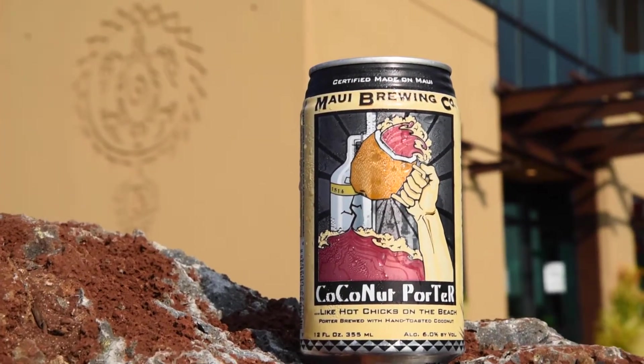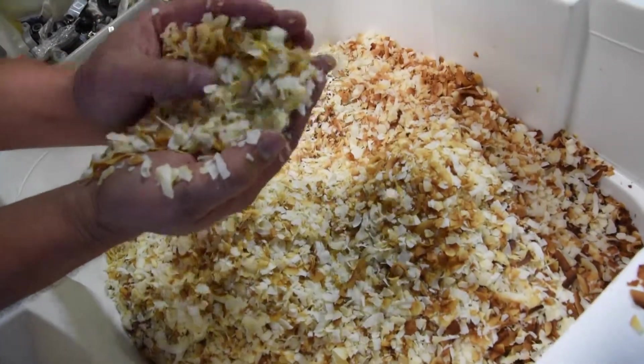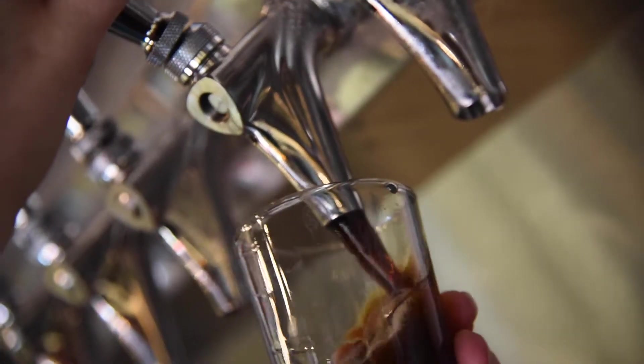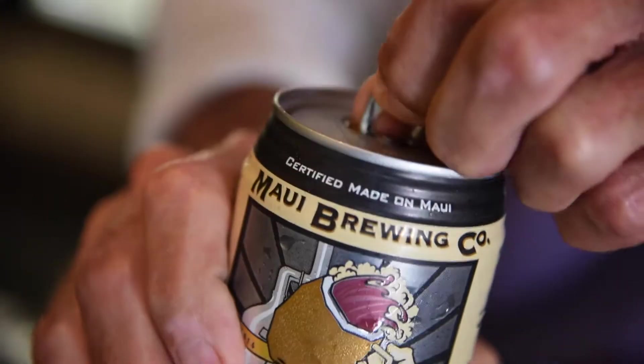We also do our coconut porter. Coconut porter is a robust porter brewed with hand-toasted coconut. The beer actually ages on the coconut and gives you a nice mild toasted nutty sweetness in the background of a traditional robust porter. It's about 6% alcohol by volume.